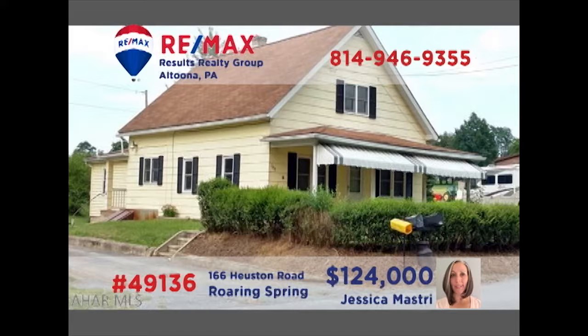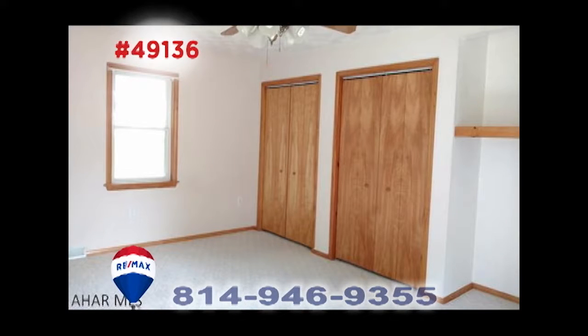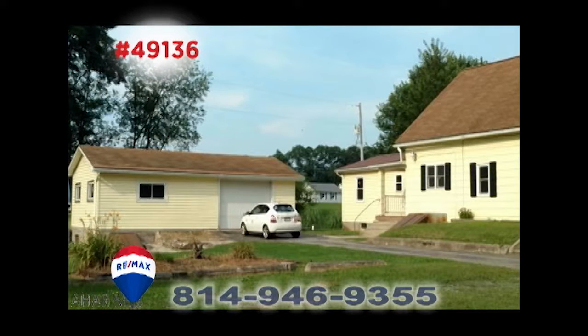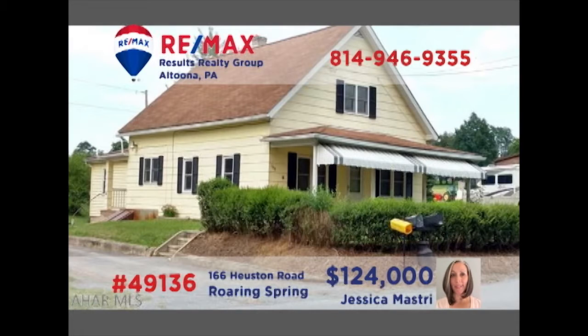Take a look at this unique Roaring Spring home presented by Jess Mastery. Originally built in the 19th century as a one-room schoolhouse, this move-in-ready home offers four spacious bedrooms and wide-open rooms for daily living. In addition, there's a large detached garage for multiple vehicles and a full one-acre property. Other features include abundant attic storage, a large basement, and an eat-in kitchen. See it all by taking a tour with Jess.